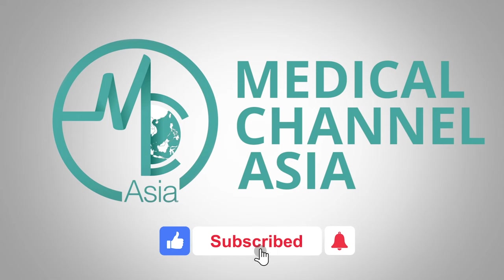Don't forget to like, comment, and subscribe for your regular dose of Asian health information.